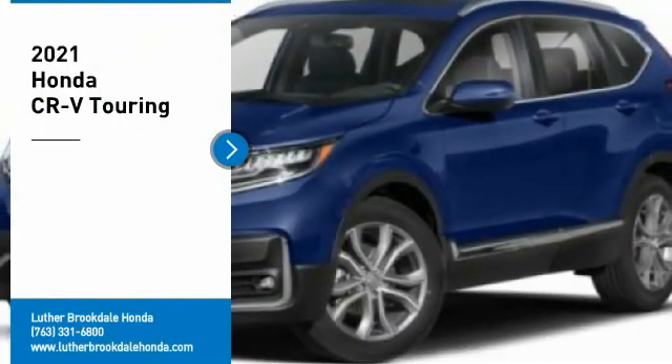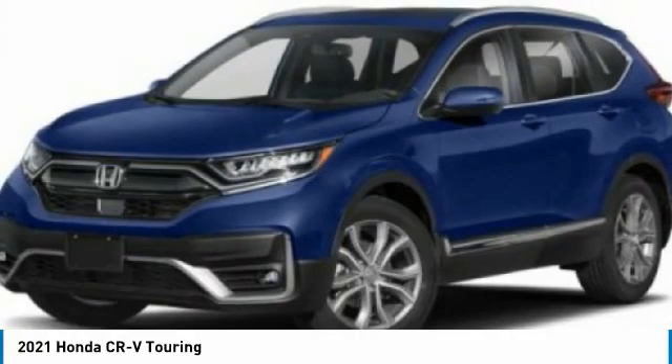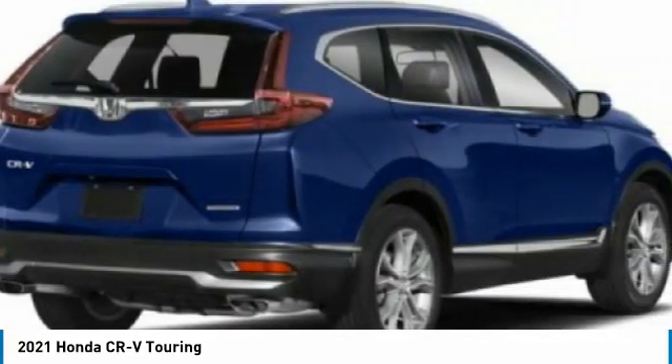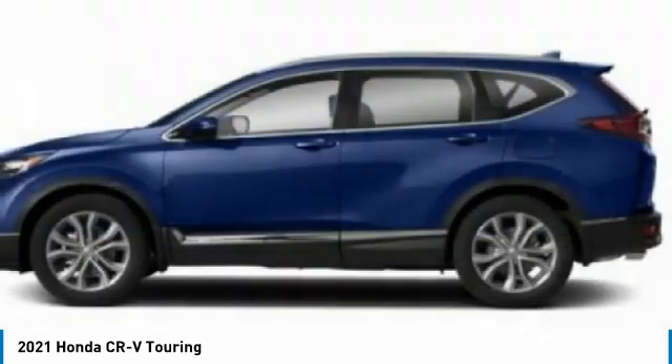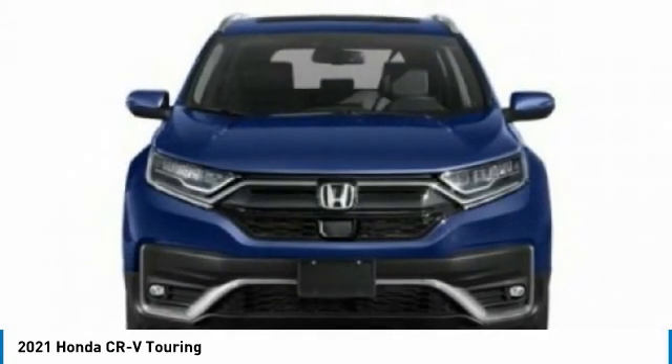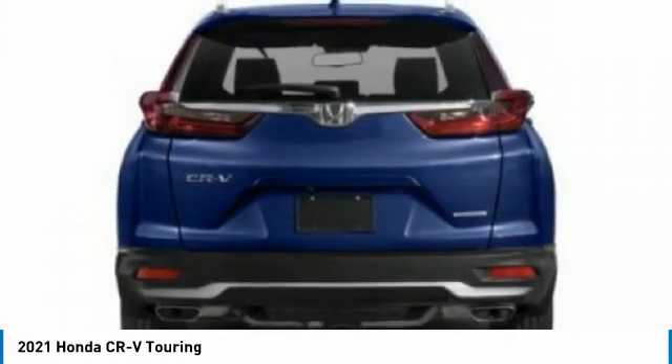Looking for the right vehicle? Check out the 2021 CR-V. CR-V is a top recommended vehicle because of its car-like driving manners, good value, cool technology, and comfy interior. Here are some of this vehicle's great options.